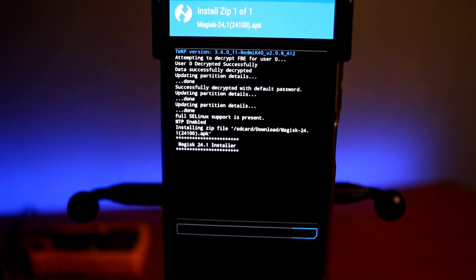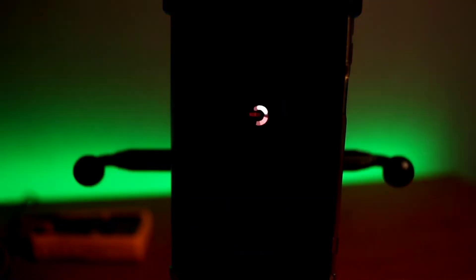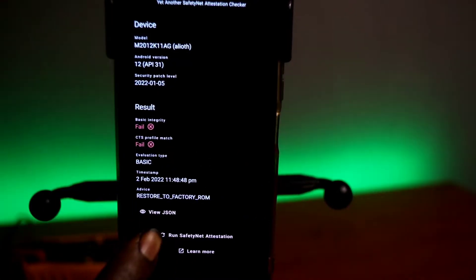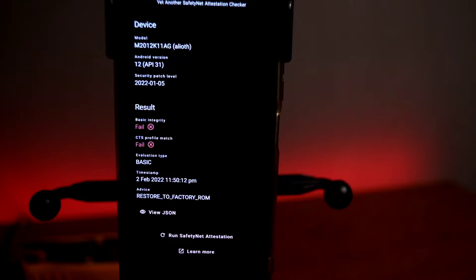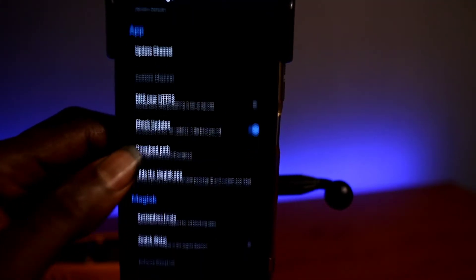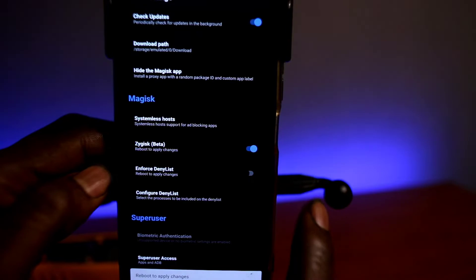You reboot into recovery to flash it just like any other zip file — you'll be able to see the 24.1 APK there and flash it. You don't need to convert it to a zip anymore. Once you flash it, reboot your phone and update the app. So this is Magisk now working. Let's go check SafetyNet — after installing it, SafetyNet failed. Checking again... it failed again. So just like in the Magisk Canary video, you have to go and use Zygisk.